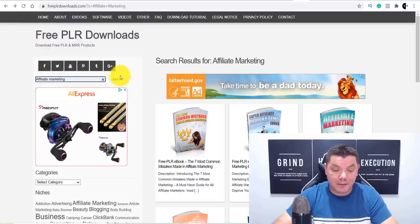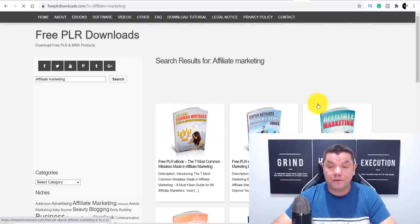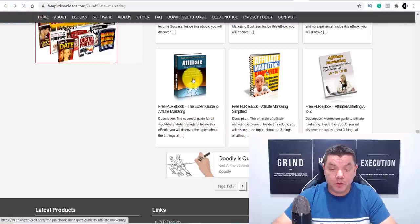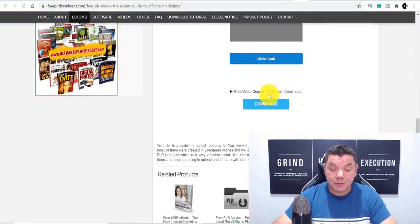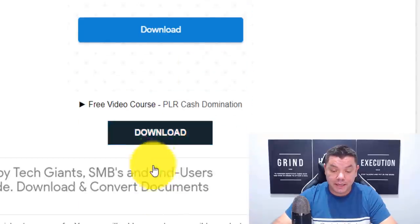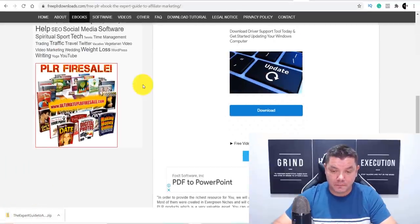Once you type in 'affiliate marketing' and click Search, you're going to find all these different books on affiliate marketing. Find one you're happy to give away, click onto it, and it will take you to a page where you can scroll down and download the book. Ignore any ads on that page and click Download. The book will now start downloading onto your computer.